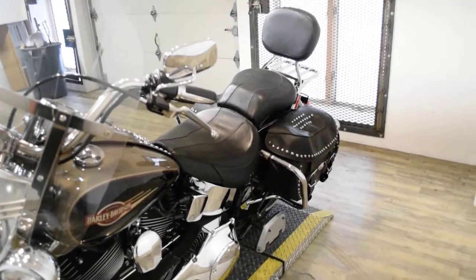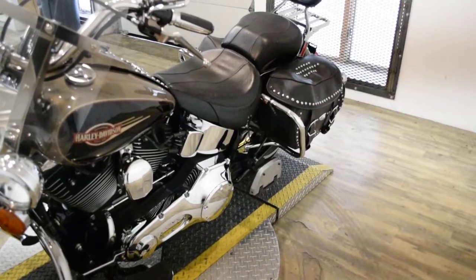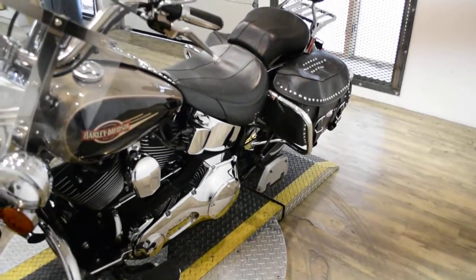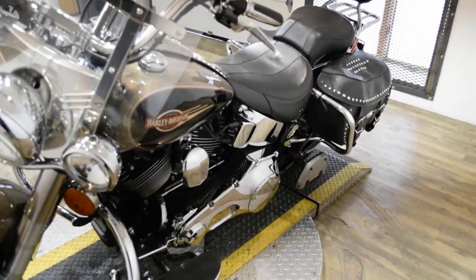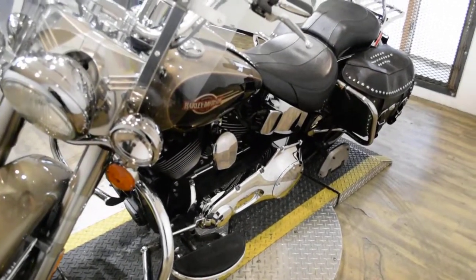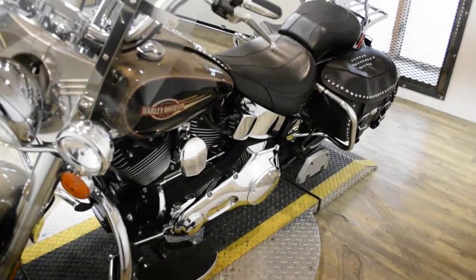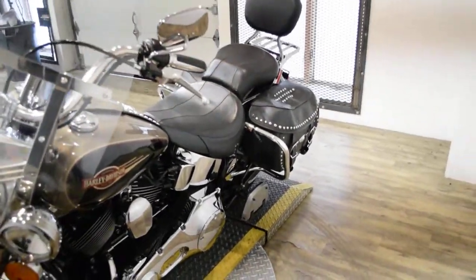This bike has been serviced and safety inspected and is ready for the road. It has 26,638 miles on it. This bike also has a light bar kit, windshield, highway bars, rider and passenger floorboards, Screamin' Eagle pipes, a passenger backrest, and a luggage rack.